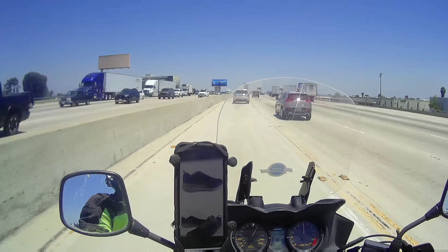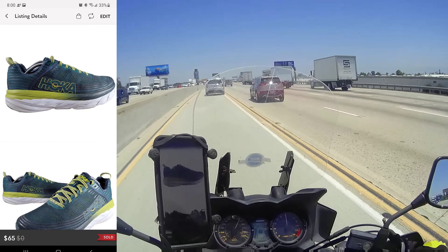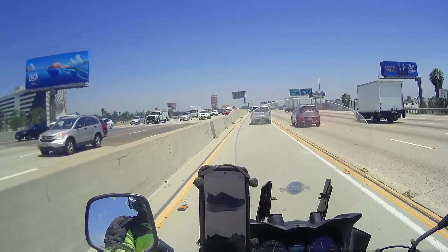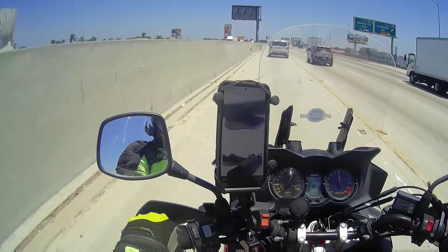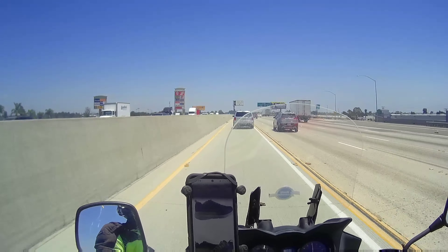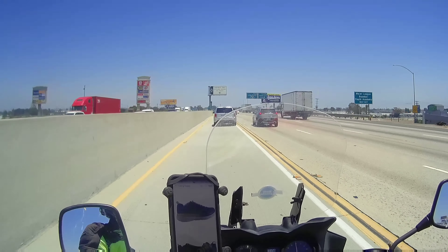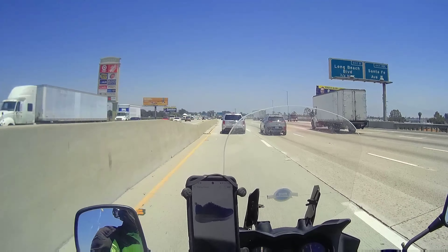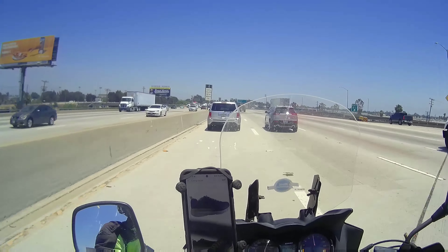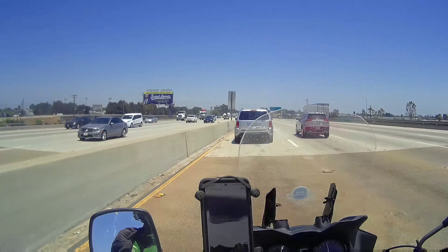Next were these Hoka One One athletic shoes. These sold for $65 plus shipping — the buyer paid shipping, so they were in at about $72. Hoka is an amazing brand. If you see them, it's good to pick them up. Of course, do all the bend tests and the usual checks for shoes. Hokas are always a good pickup — you just have to price them right.